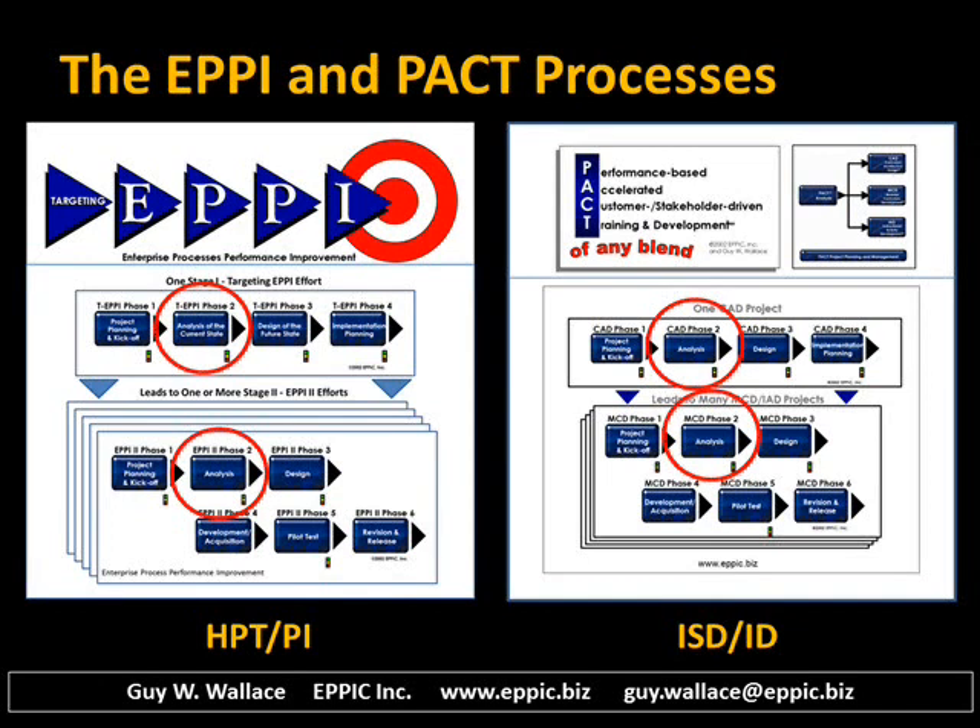All four stages of these two methodology sets have a focused effort — a phase, a cycle — that focuses on analysis of the performance requirements and the enablers. Both methodology sets in the actual development of performance improvement interventions or instruction both have a pilot test component.